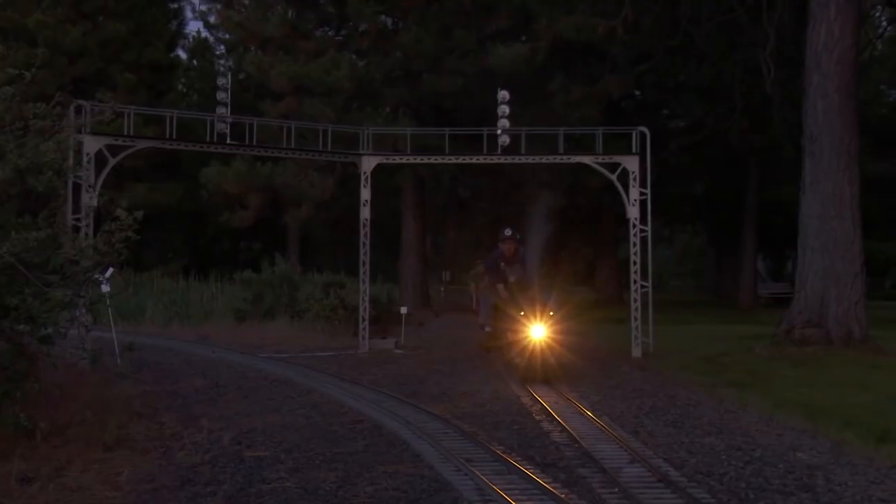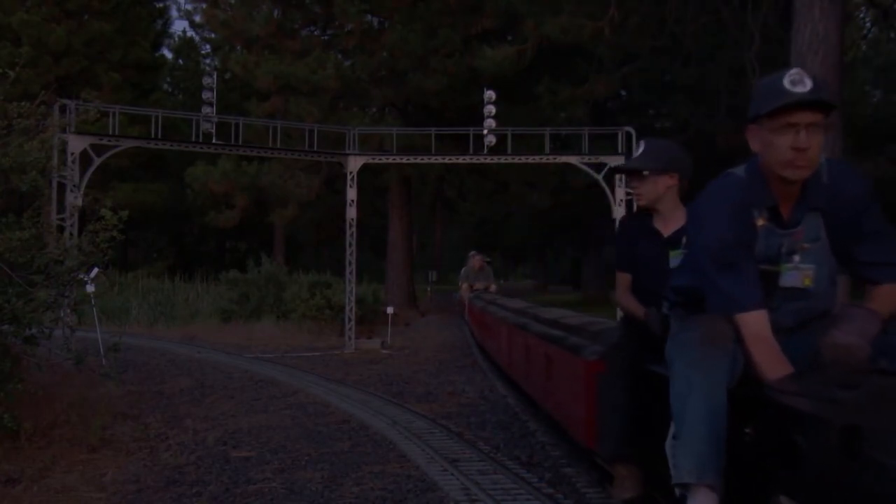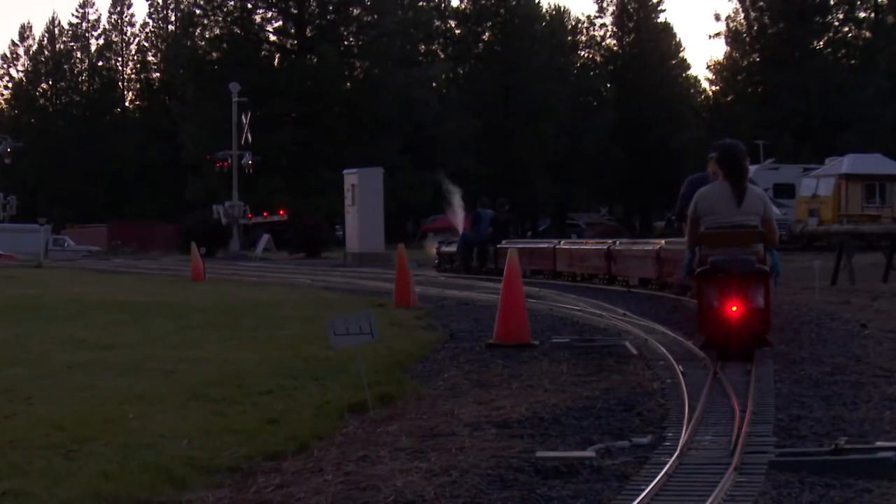When running at night, a white headlight must be mounted on the front of the engine and a red flashing tail light must be mounted on the rear of the last car.